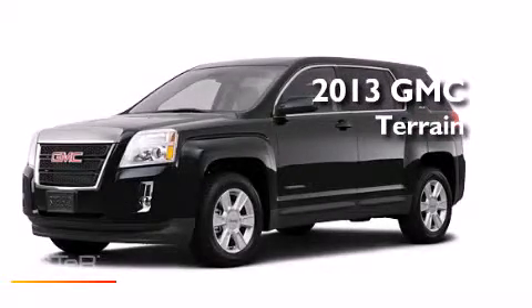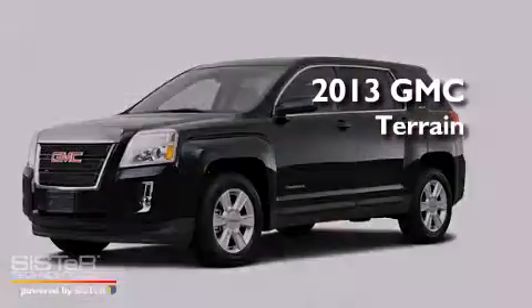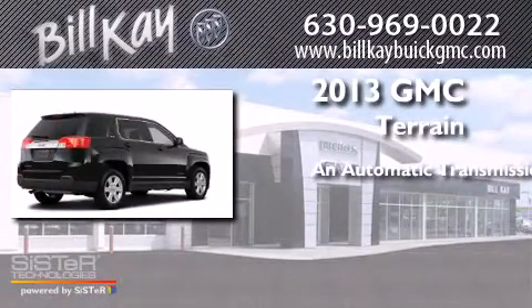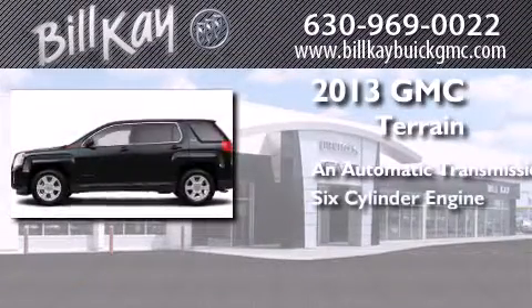This is a brand-new 2013 GMC Terrain. This crossover has an automatic transmission and a six-cylinder engine.